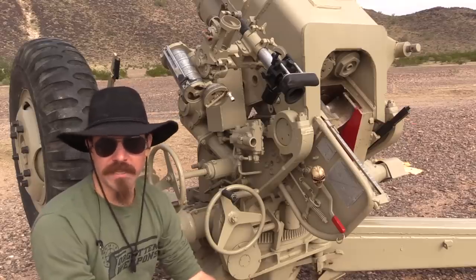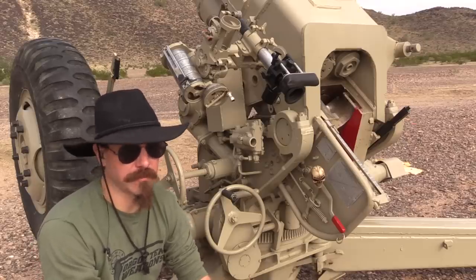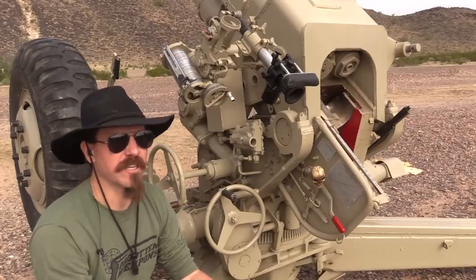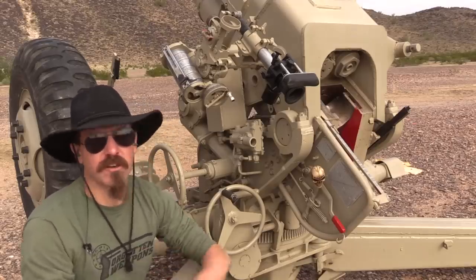It actually remains in service in a lot of places worldwide to this very day. These were widely exported and used around the world — they served in the Iran-Iraq War, they've served in Africa, they've served all over the place.